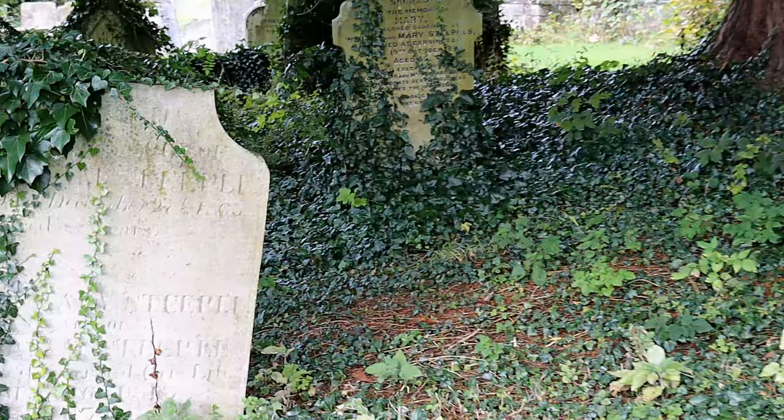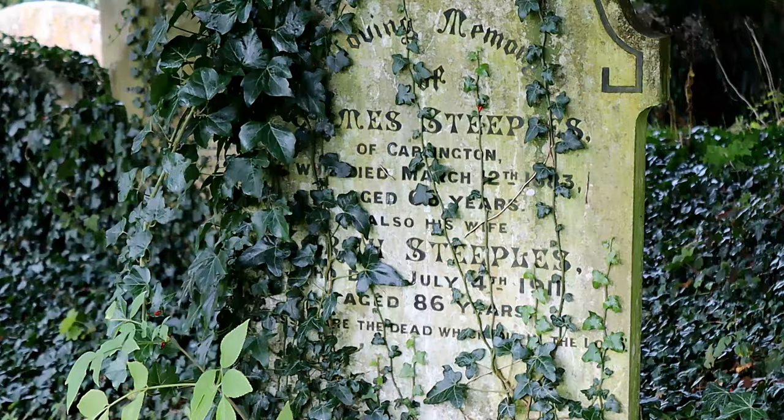If you think that you have ancestors here, it is worthwhile visiting to look, though many headstones are too weatherworn or overgrown to be read.